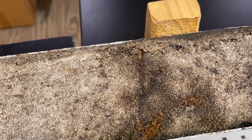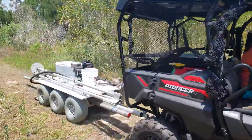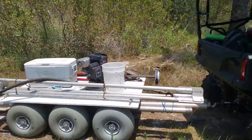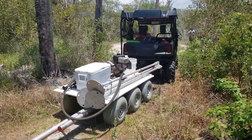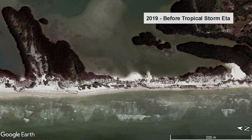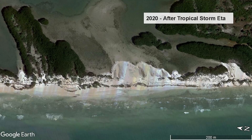A sediment core uses a tube to collect a column of soil, sand, and mud — or sediment — from beneath the surface. These layers represent different environments that existed in the past and show how the present environment came to be. The sediments in cores also reveal the impacts of storms, floods, and other events that cause rapid changes in the environment.